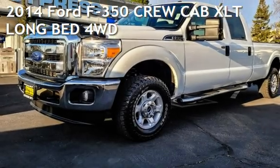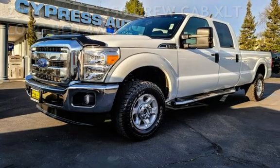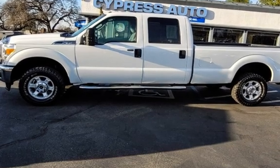Presenting a pre-owned 2014 Ford F-350 Crew Cab. This four-door truck has an eight-cylinder, 6.2-liter V8 engine, with four-wheel drive, and an automatic transmission.